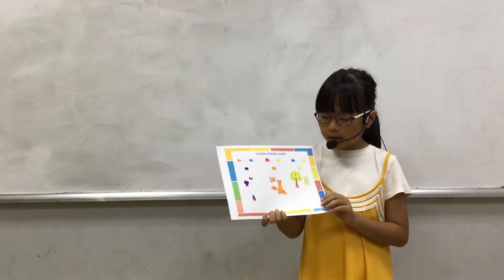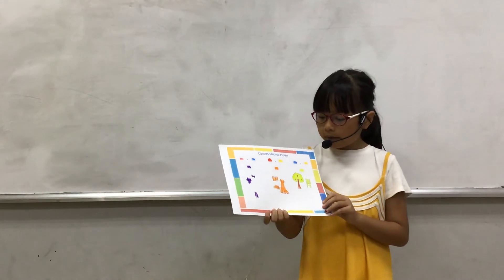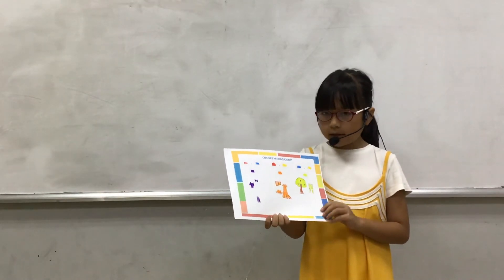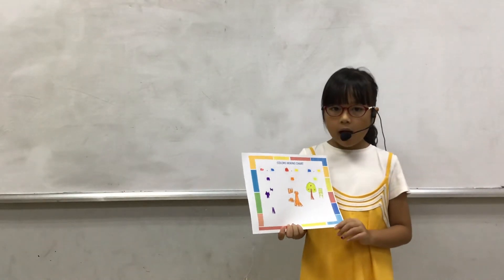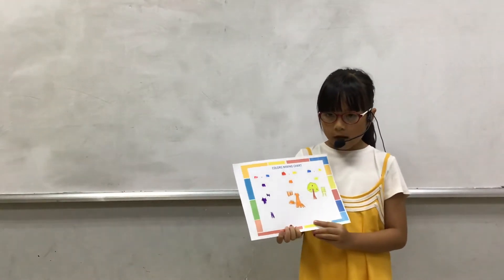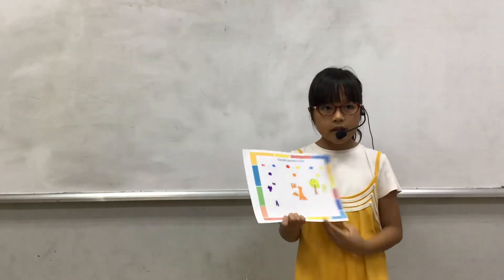The name of the last color is green. I mix blue and yellow to make green. We can find green in a tree and a chair.